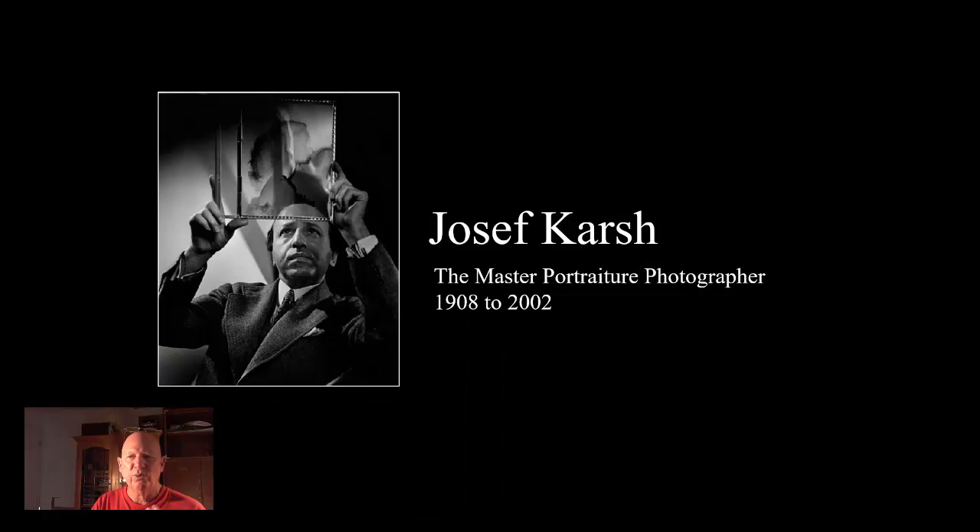What I want to do right now is spend some time talking about some of the great portraitists — portraitists, it's hard to say.